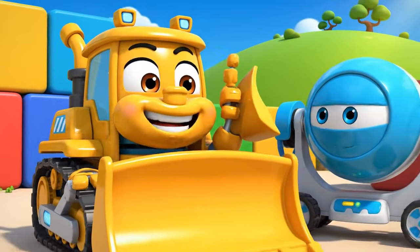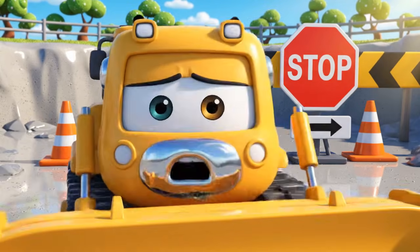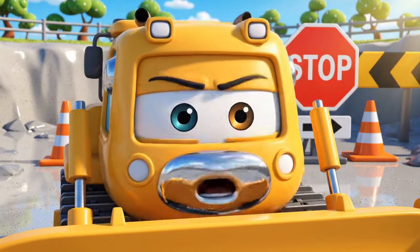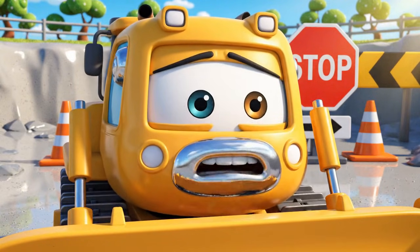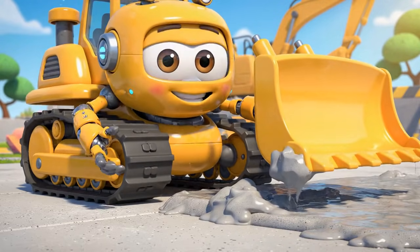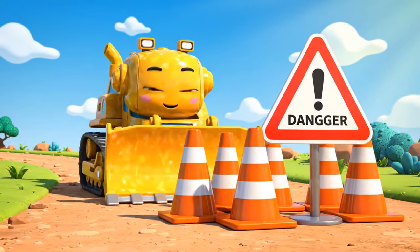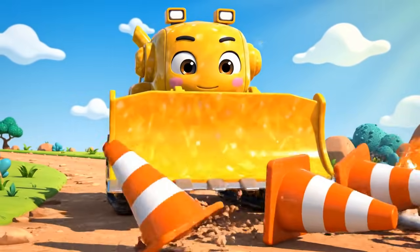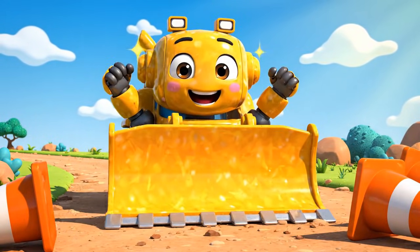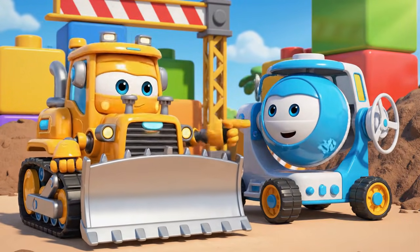Now we can finally get some real work done. And fast! Oh, come on — the path I need is right on the other side. Going all the way around will take forever. See? It looks fine to me. Just a little sticky. It's not that wet. There — path is clear. Come on, Mickey! I found a super fast shortcut. Follow me.